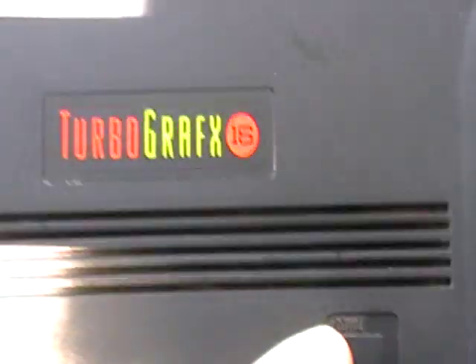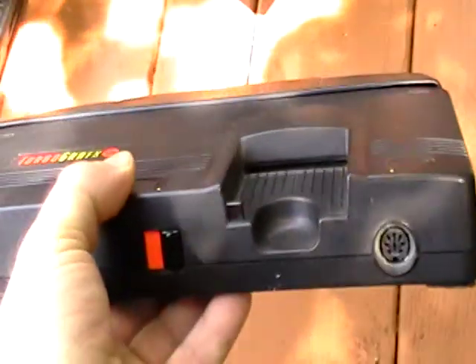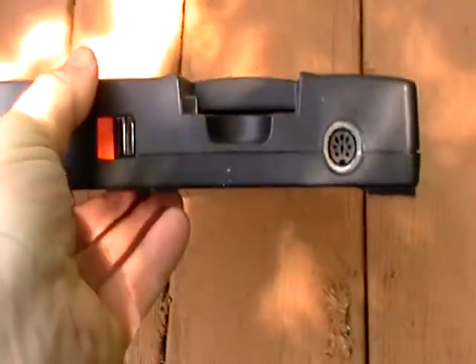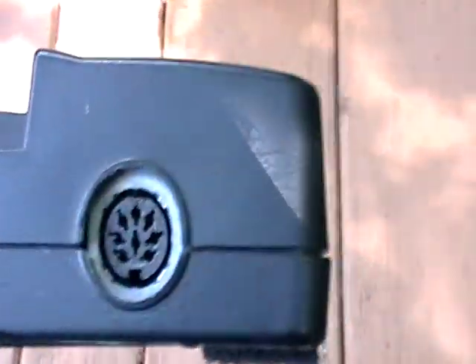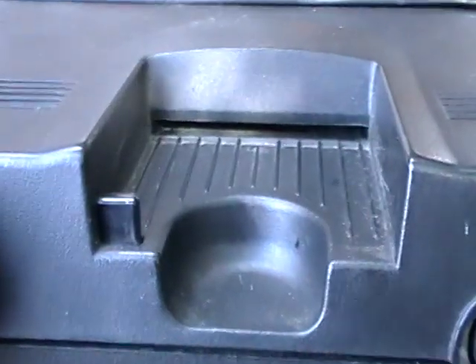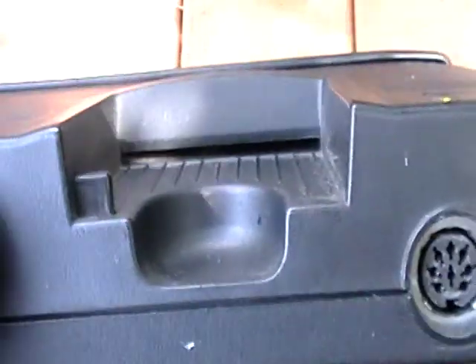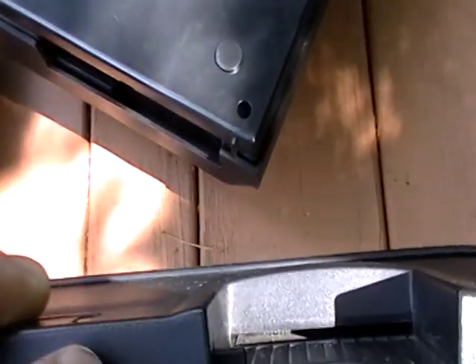Here's the TurboGrafx-16 system. If I'm not mistaken, this is the first unit that came out. Here was the port for the joy pads — they really had phenomenal joy pads. This was the only way you could play it; it was through the cards, which was very controversial.